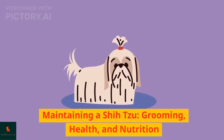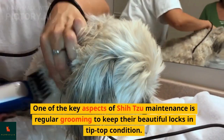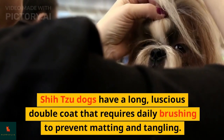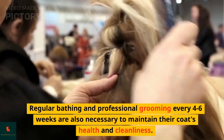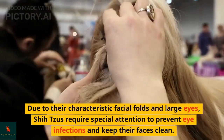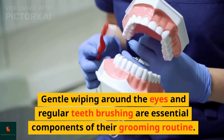One of the key aspects of Shih Tzu maintenance is regular grooming to keep their beautiful locks in tip-top condition. Shih Tzu dogs have a long, luscious double coat that requires daily brushing to prevent matting and tangling. Regular bathing and professional grooming every 4–6 weeks are also necessary to maintain their coat's health and cleanliness. Due to their characteristic facial folds and large eyes, Shih Tzus require special attention to prevent eye infections and keep their faces clean. Gentle wiping around the eyes and regular teeth brushing are essential components of their grooming routine.